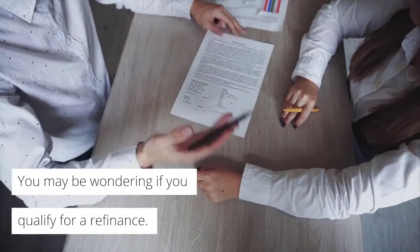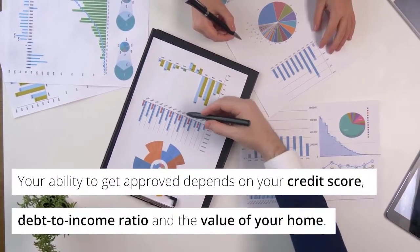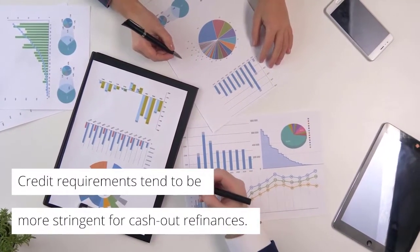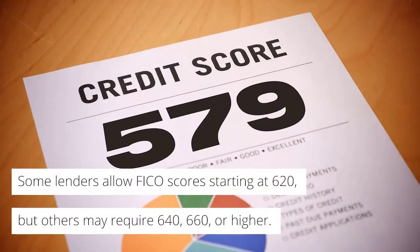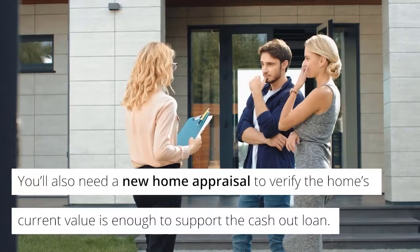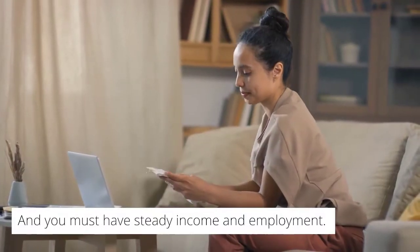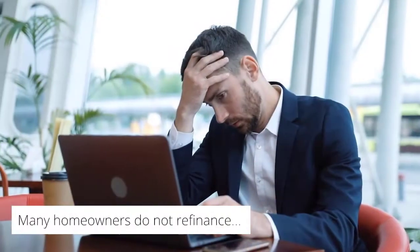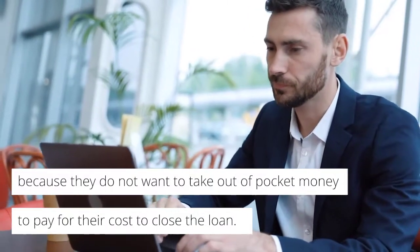You may be wondering if you qualify for a refinance. Your ability to get approved depends on your credit score, debt-to-income ratio, and the value of your home. Credit requirements tend to be more stringent for cash-out refinances. Some lenders allow FICO scores starting at 620, but others may require 640, 660, or higher. You'll also need a new home appraisal to verify the home's current value is enough to support the cash-out loan, and you must have steady income and employment. Be sure to check with your lender to get your questions answered. Many homeowners do not refinance because they do not want to take out-of-pocket money to pay for their closing costs.